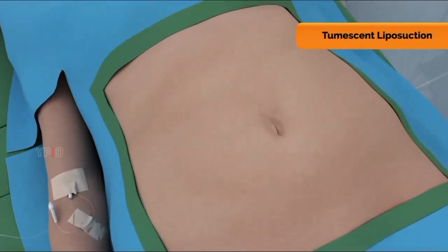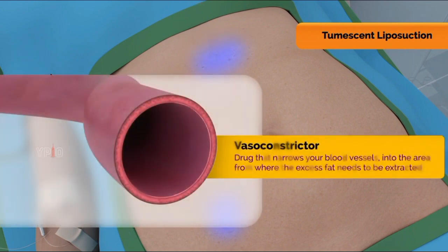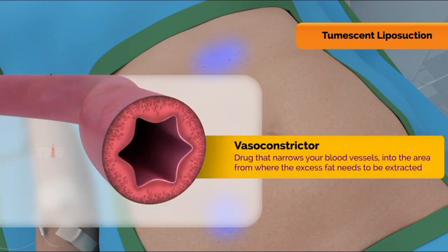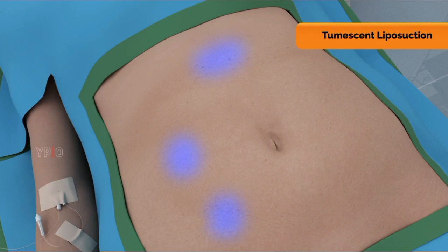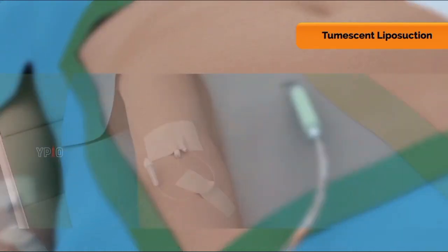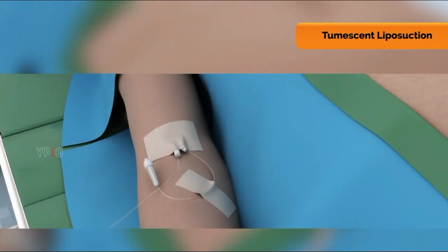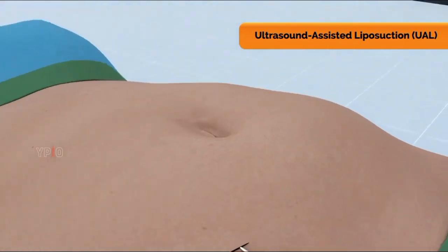In tumescent liposuction, your surgeon injects a sterile solution of salt water, anesthesia, and a vasoconstrictor — a drug that narrows your blood vessels — into the area from where the excess fat needs to be extracted. The injection causes swelling and stiffening of the affected area. Your surgeon then makes tiny incisions into your skin and inserts a thin tube called a cannula under your skin. The cannula is connected to a vacuum that pulls fluid and fat from your body, and body fluids are replenished through an intravenous IV line in your arm. This is the most common type of liposuction.